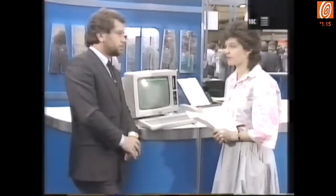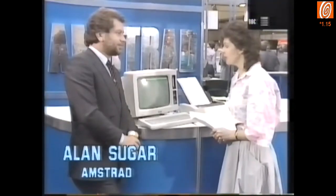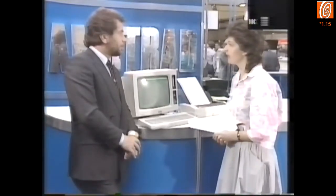With me is Alan Sugar, Chairman of Amstrad. Alan, one wonders whether you can actually make a profit at that price, but can you tell us exactly what you get for three hundred and ninety-nine pounds?